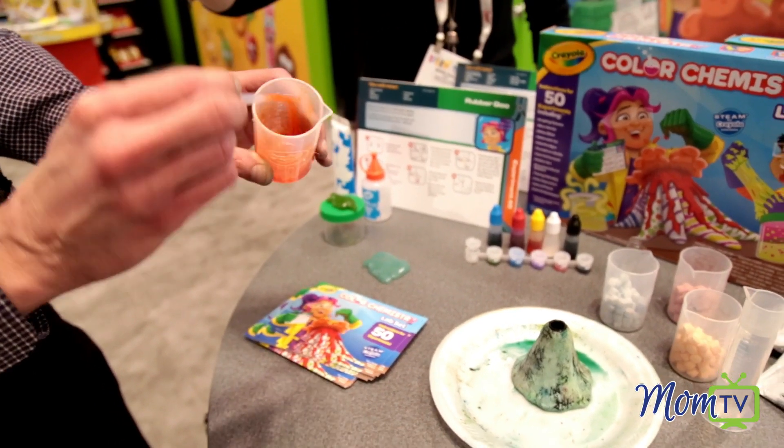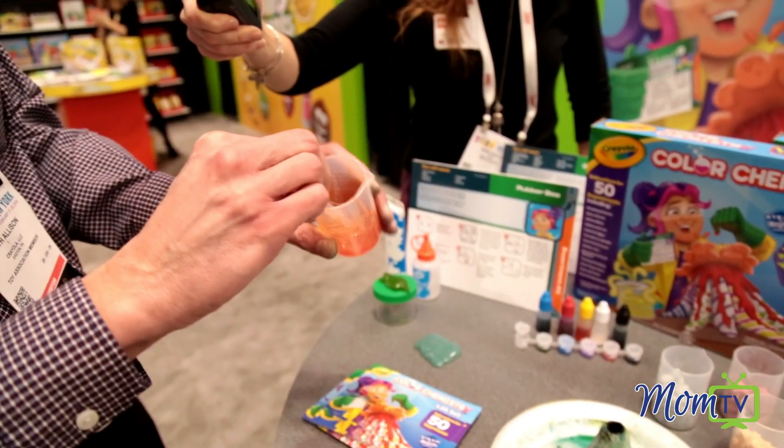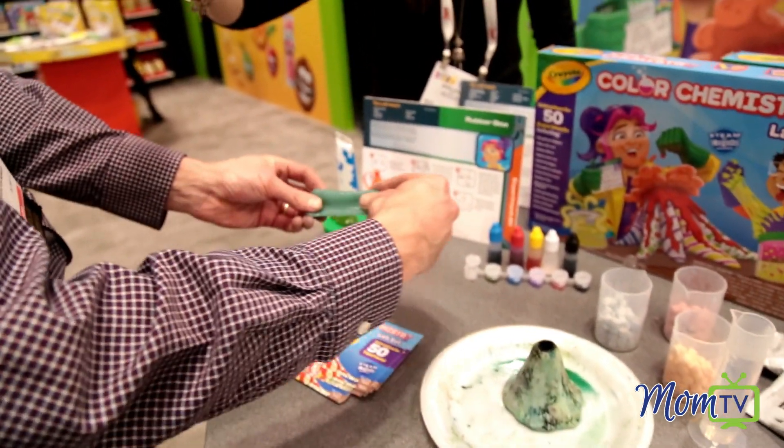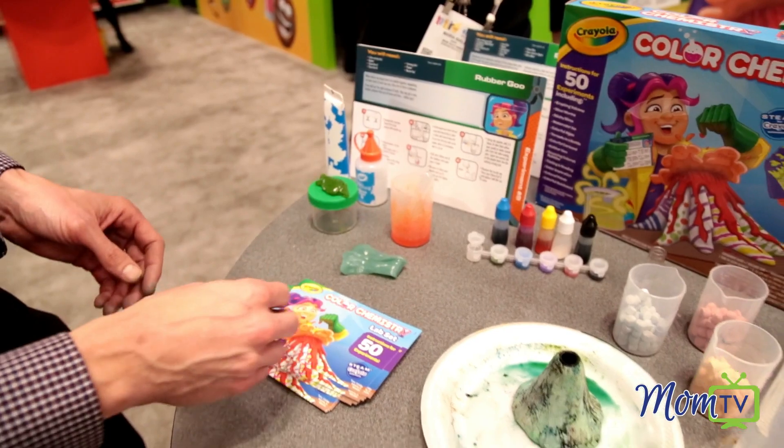We even give you the two components to make slime. You can make sticky and runny slime, or your classic stretchy slime in any different color you want.